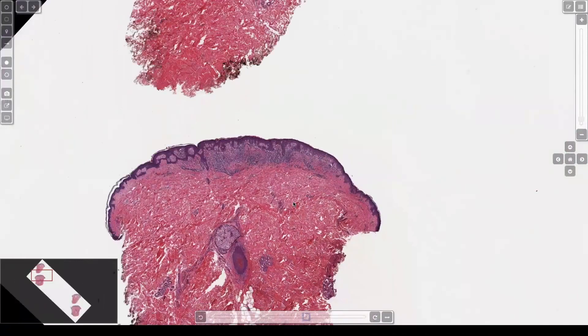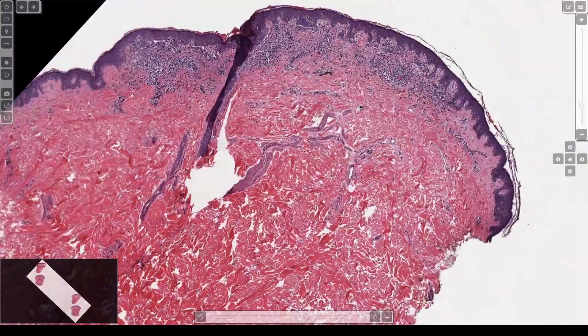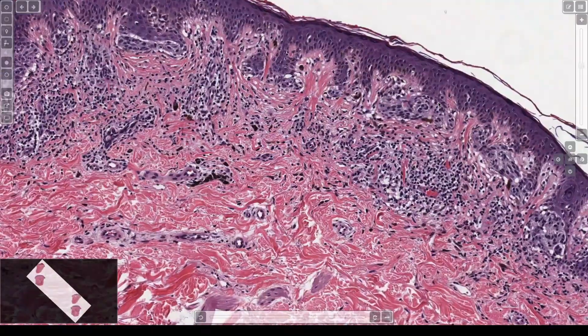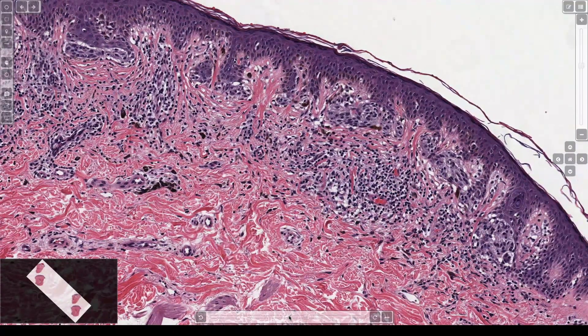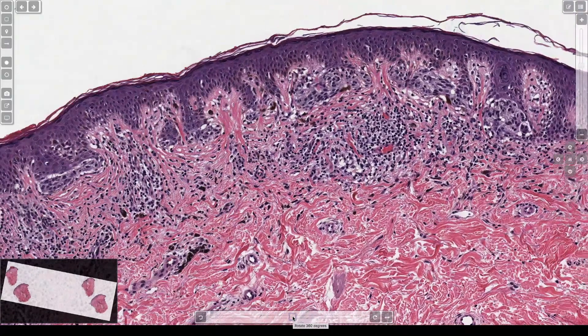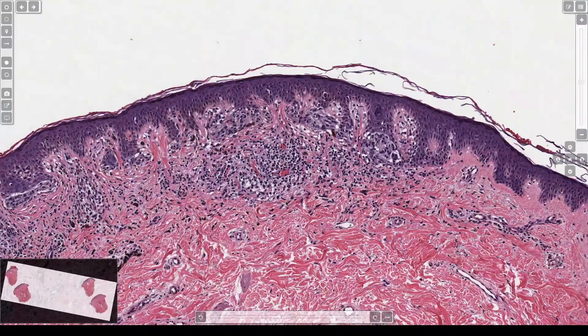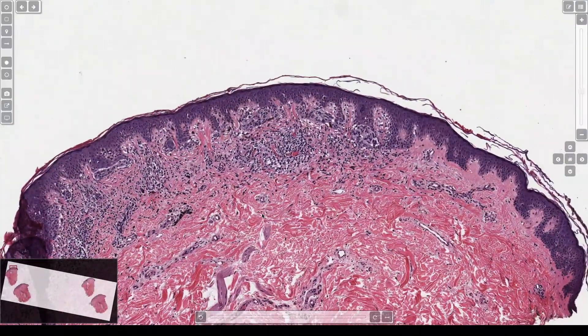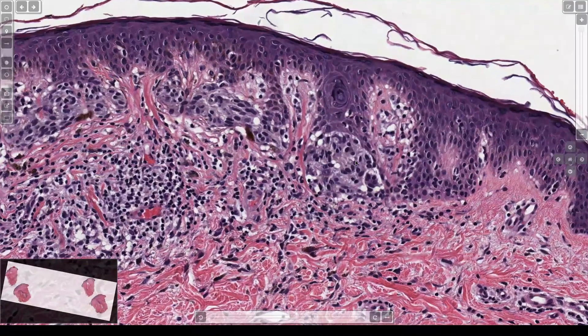I'm writing a basic derm path survival guidebook and I foolishly decided to write the melanocytic chapter first and about gave up because it's just so much and so much controversy. How can you simplify all that? But I did get it done — it's 45 pages long, like half the book.